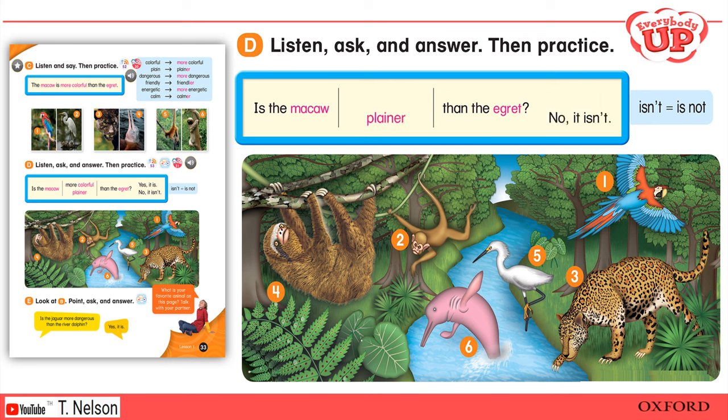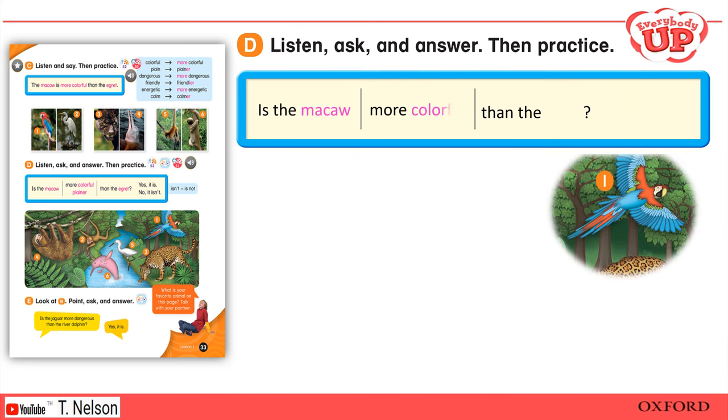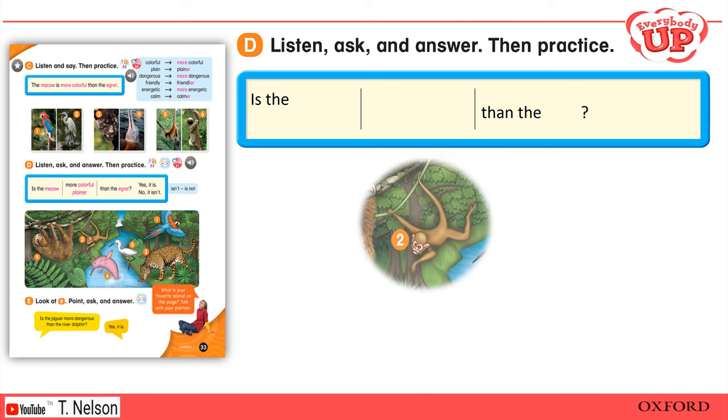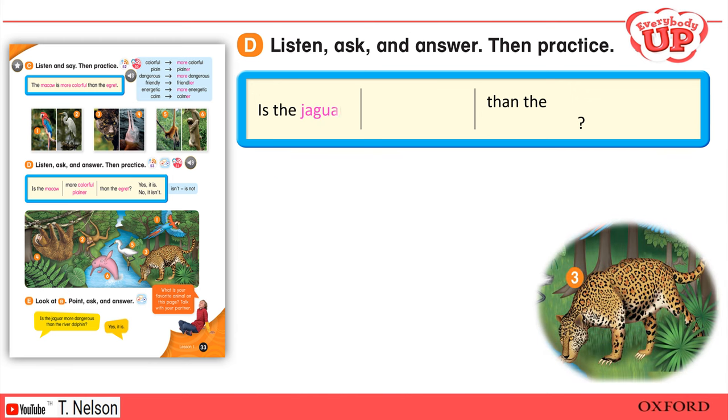Is the macaw plainer than the egret? No, it isn't. One: Is the macaw more colorful than the egret? Yes, it is. Two: Is the spider monkey calmer than the sloth? No, it isn't. Three: Is the jaguar more dangerous than the river dolphin? Yes, it is.